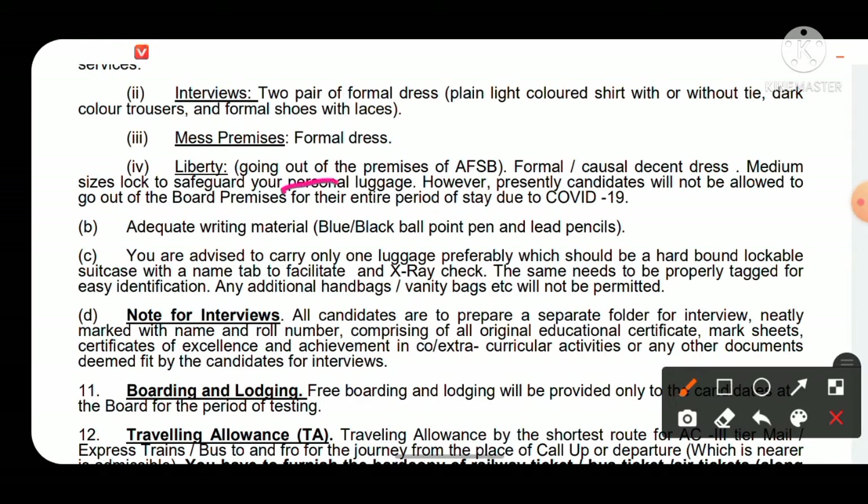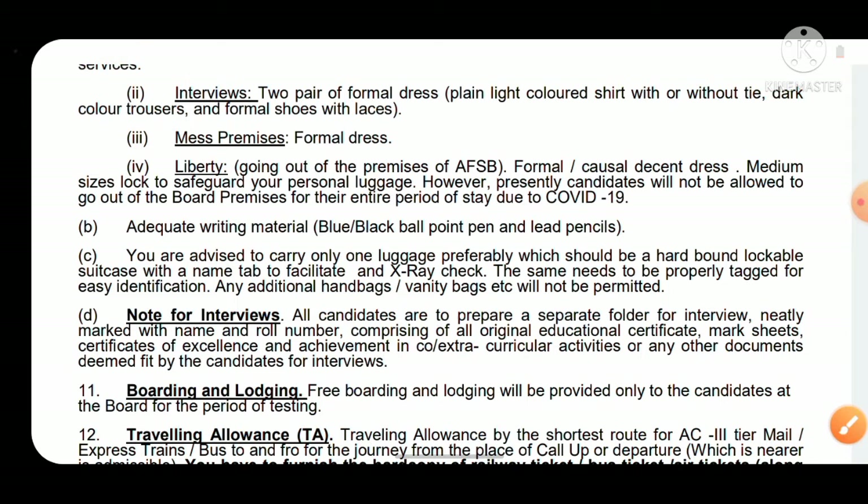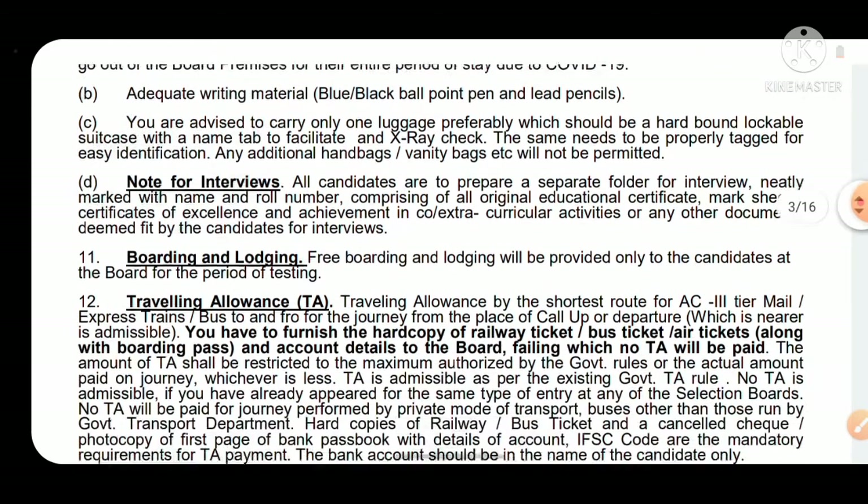For mess, carry casual formal dress like lower or T-shirt, and winter clothing if required. Regarding liberty — going outside the AFSB premises — presently candidates will not be allowed to go out of the board during the COVID-19 period, so there is no liberty currently.